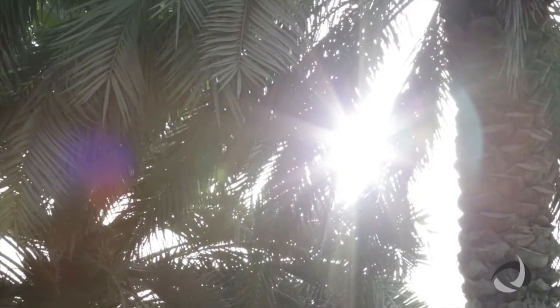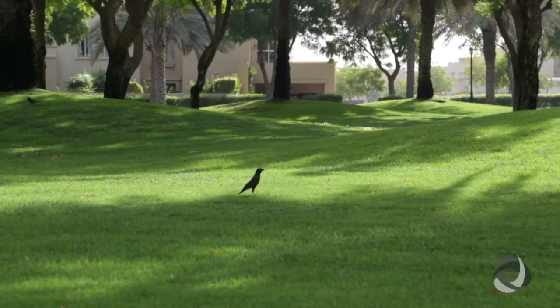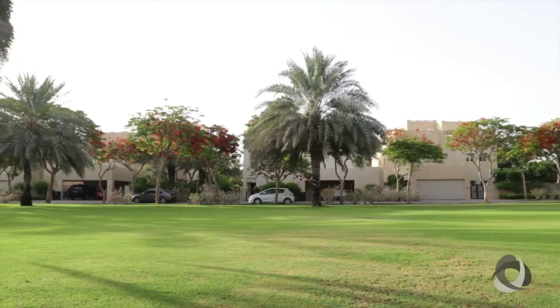If such a thing as the quintessential Arabian luxury living exists, Hattan, located in the Lakes, fits this description perfectly. These fabulous two and three storey villas are the most popular homes situated in this sought-after location.